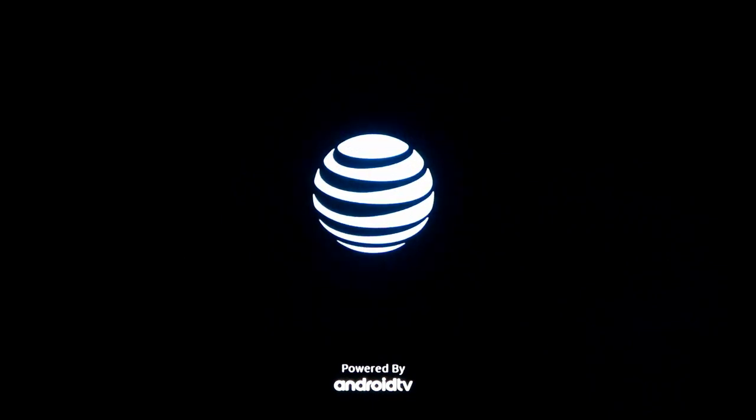Welcome back to the CoreCars News Tech Lab. Today we're taking a look at the brand new AT&T TV Now app, giving you a quick first look at what you can expect when this rolls out to your Roku, Fire TV, Apple TV, and more in the coming weeks.